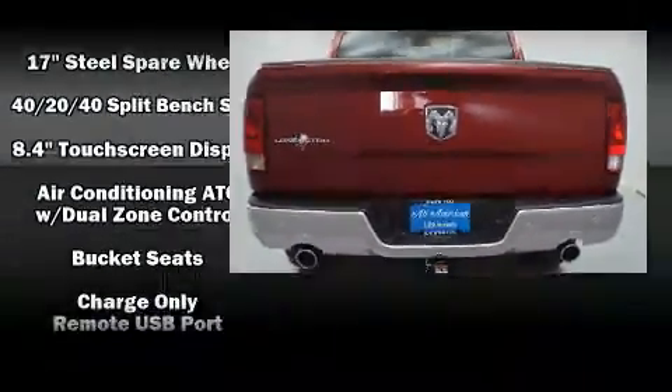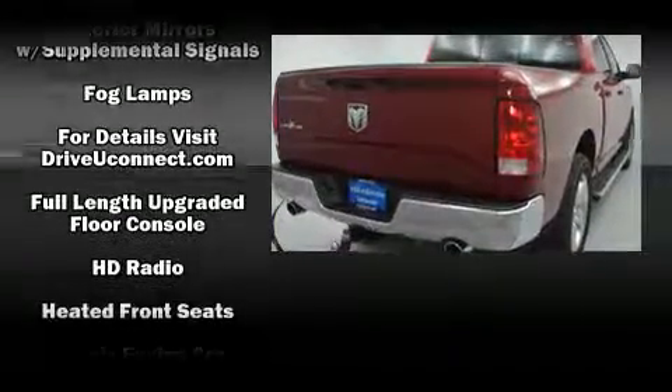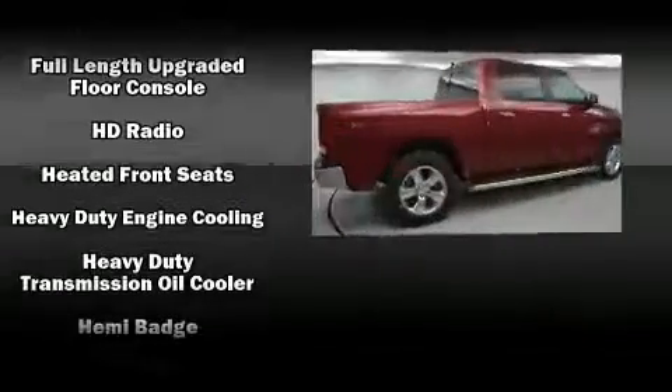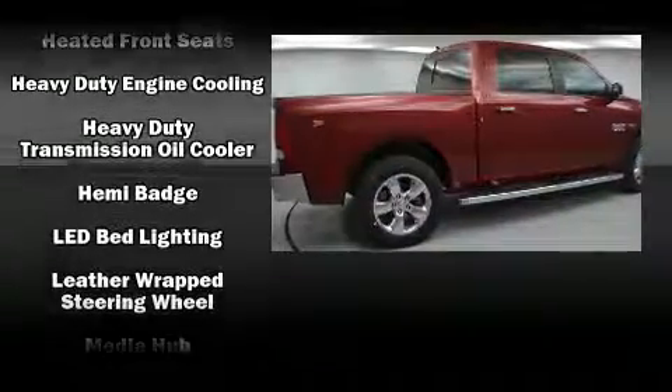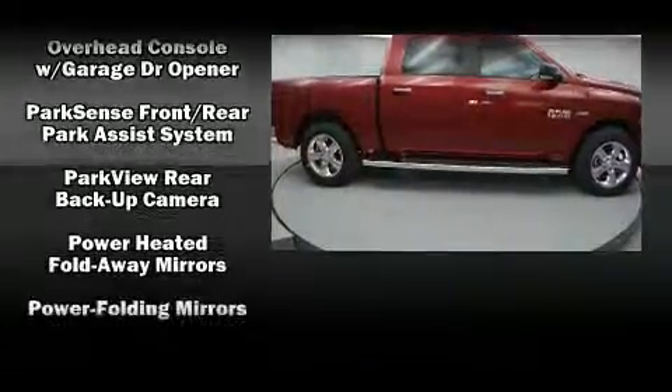You and your passengers will enjoy the stereo system, which includes a CD player with AM/FM radio, steering wheel mounted audio controls, and 10 speakers providing excellent sound throughout the cabin. Passenger security is always assured thanks to the various safety features.